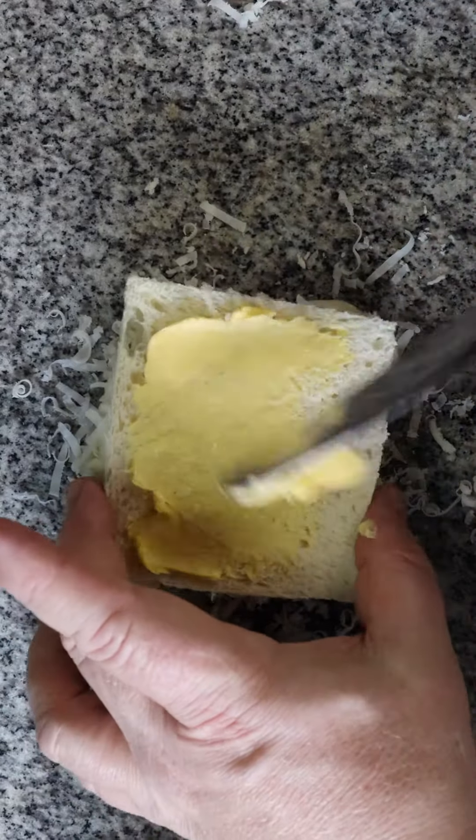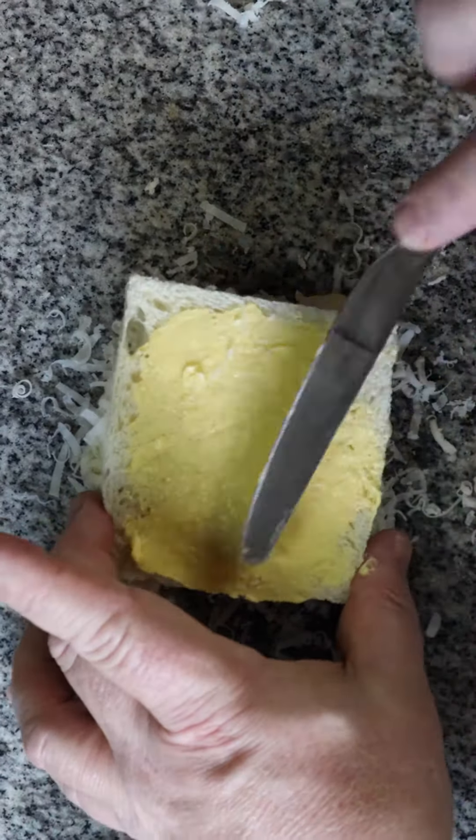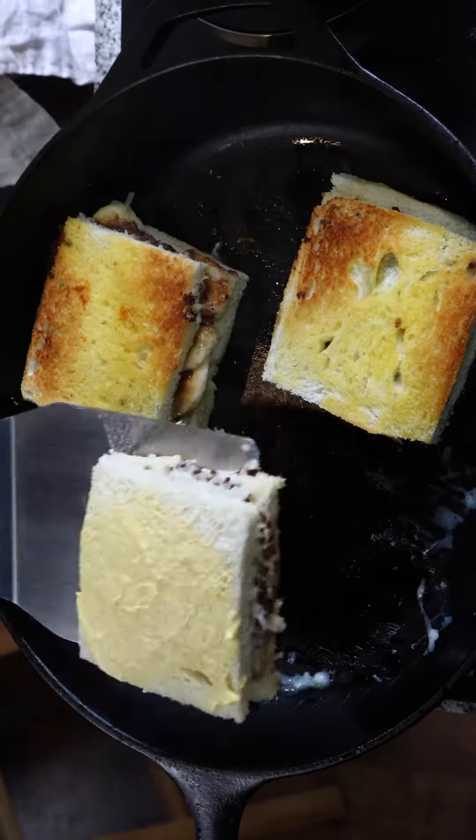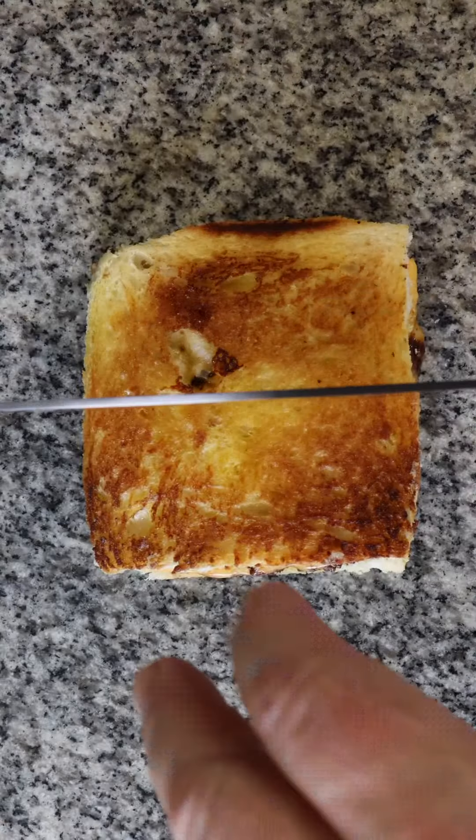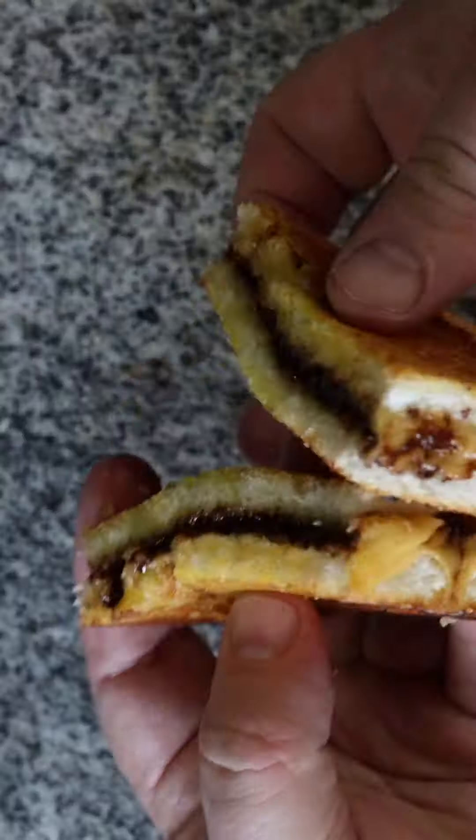In a roti bakar, some combination of these ingredients will be placed between two slices of bread before the sandwich is grilled. Traditionally, this would mean grilling over charcoal, but many stands these days will simply use a griddle.